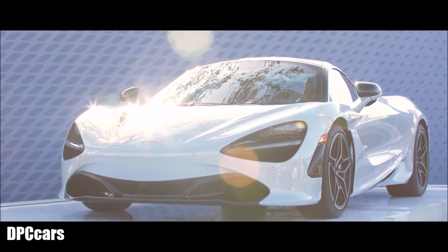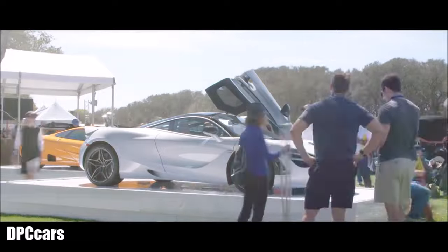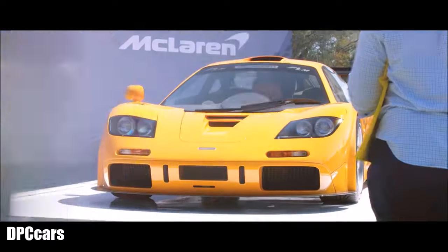Behind me we have our new McLaren 720S, making its North American debut. Also here at the Amelia Island Concours is the 1996 McLaren F1 Le Mans chassis number two.